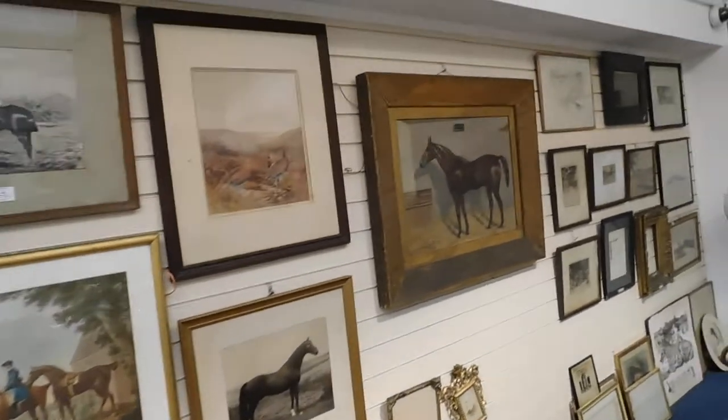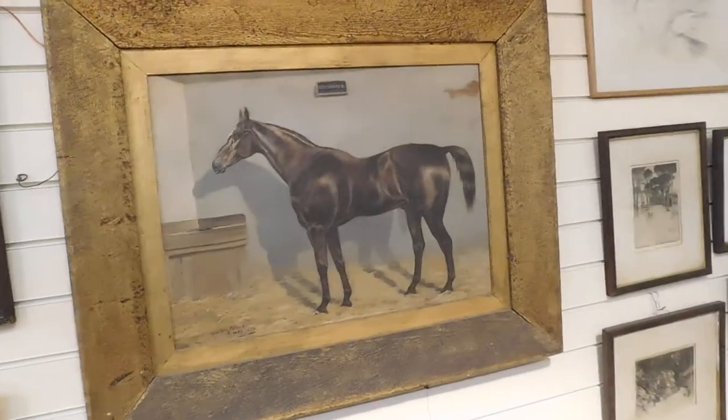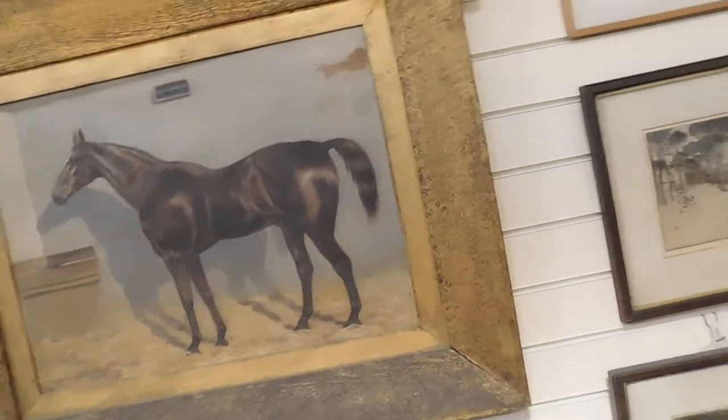There are a number of equestrian-related works. This one is by Fred Fitzpatrick — a portrait of Stockinger, lot 186, estimate three to five hundred pounds.